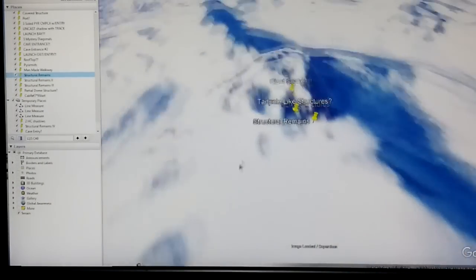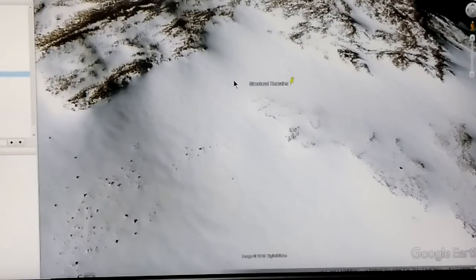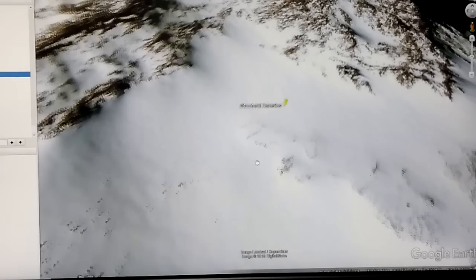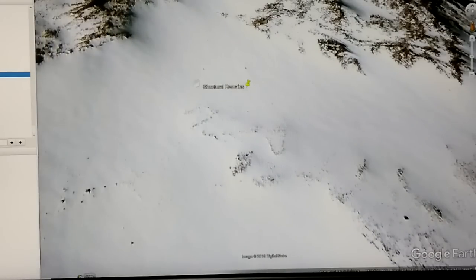All right, so this will be the first site — structural remains one. I've got four of these labeled. But as we zoom in here under the snow, the first thing that stuck out to me was, once again as we've seen before, pretty 90-degree angles, and what just looks like what may have been a couple of small buildings — maybe one here, one here. There's some other stuff going on in the middle here, and it's near some other things that we had found in other videos.